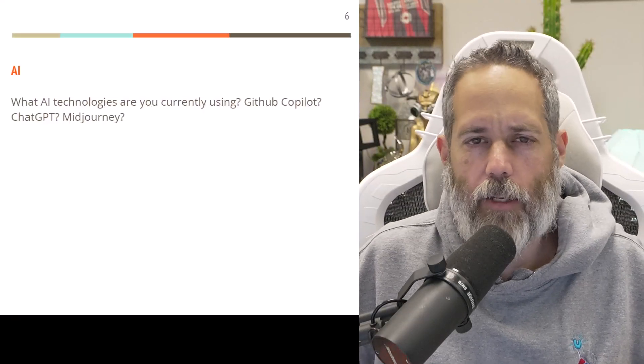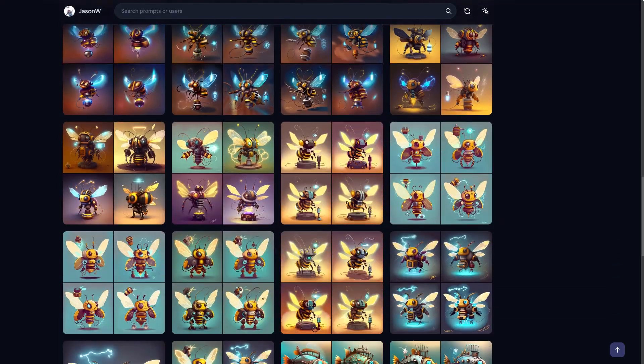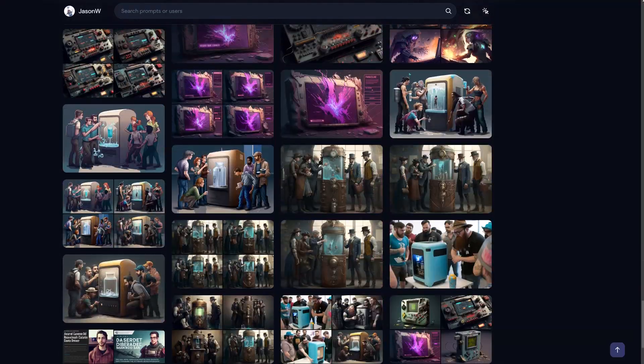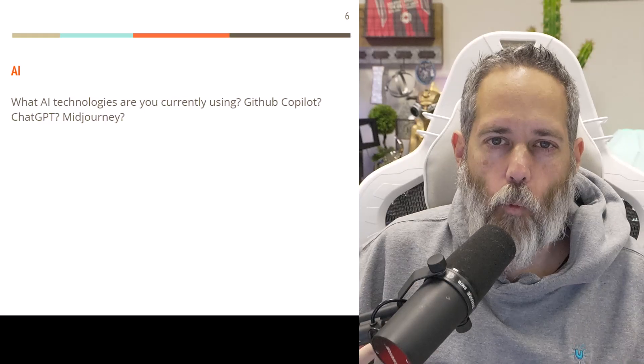They asked if I'm using GitHub Copilot, ChatGPT, MidJourney, etc. And really quickly, just to answer that: mostly using ChatGPT and MidJourney. I use MidJourney a lot, but I want to talk about the ChatGPT part and specifically about one of the key things that came up during this discussion.